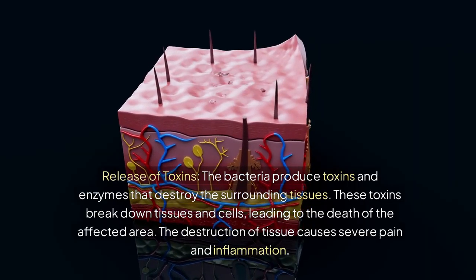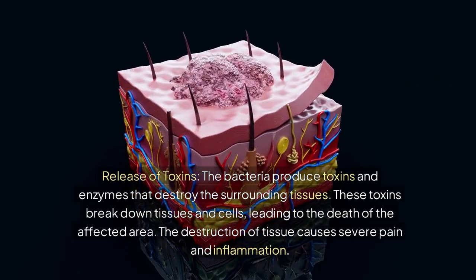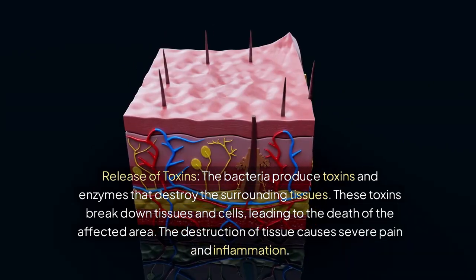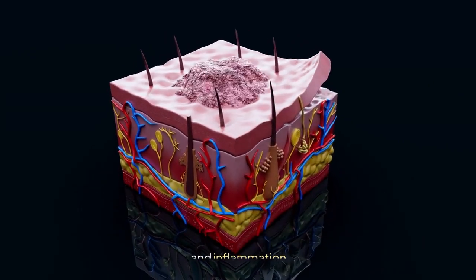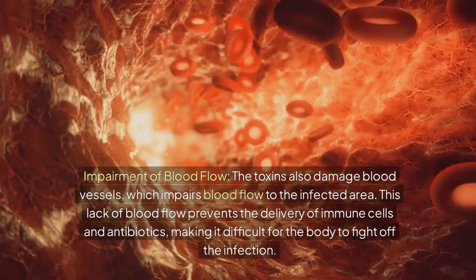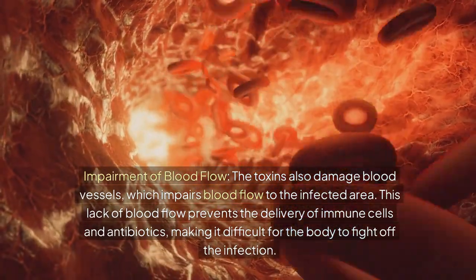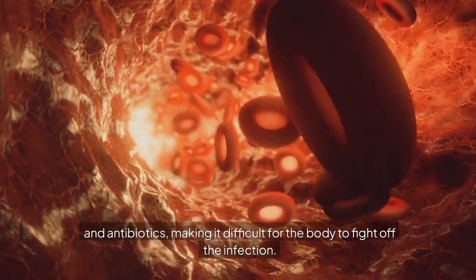The bacteria produce toxins and enzymes that destroy the surrounding tissues. These toxins break down tissues and cells, leading to the death of the affected area. The destruction of tissue causes severe pain and inflammation. The toxins also damage blood vessels, which impairs blood flow to the infected area. This lack of blood flow prevents the delivery of immune cells and antibiotics, making it difficult for the body to fight off the infection.